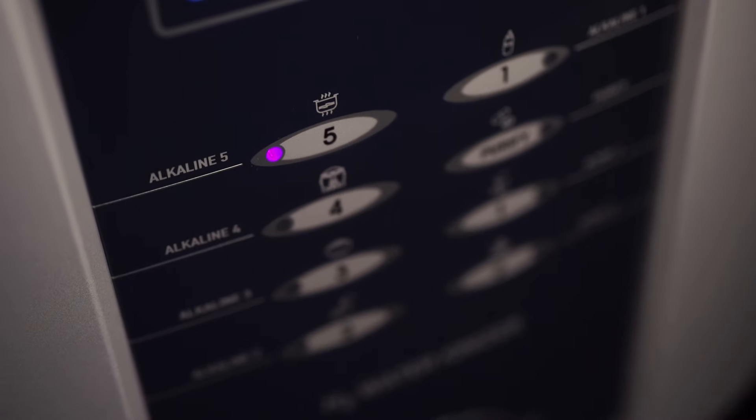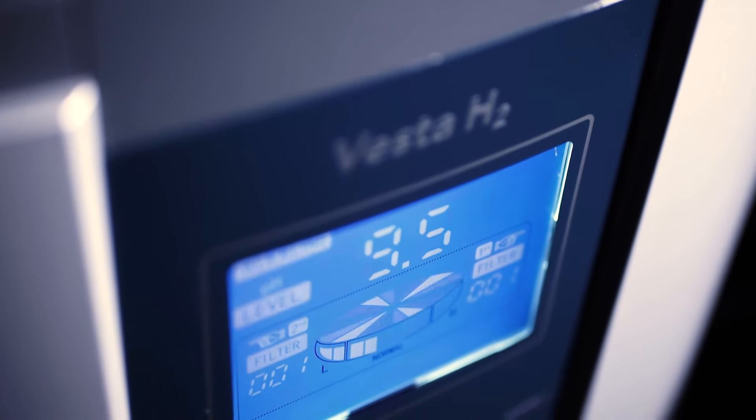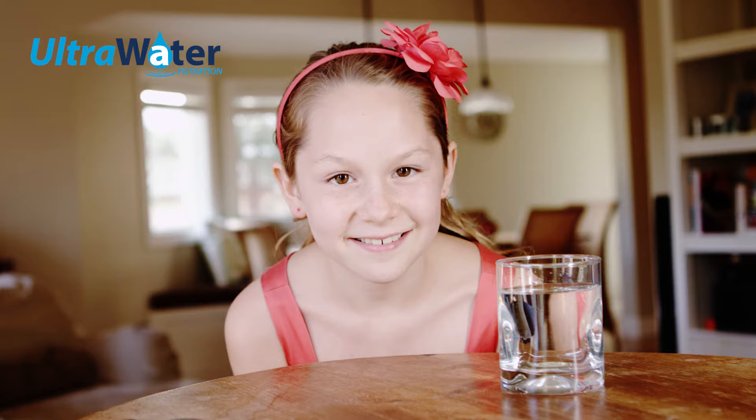You get next-generation performance with nine plates of ionization. You finally get an ionizer that's designed perfectly and looks beautiful. You get clean water — up to 99.99% of all contaminants get taken away.